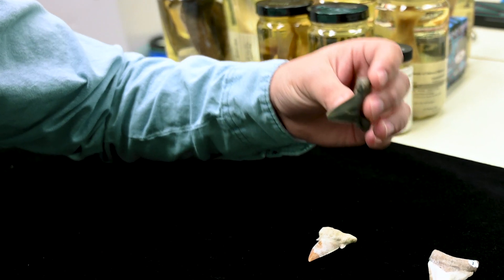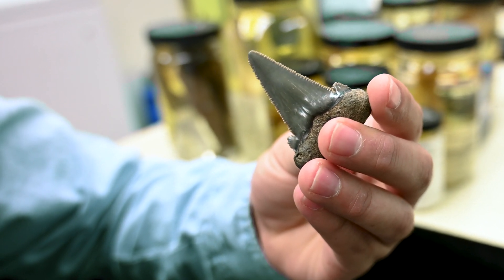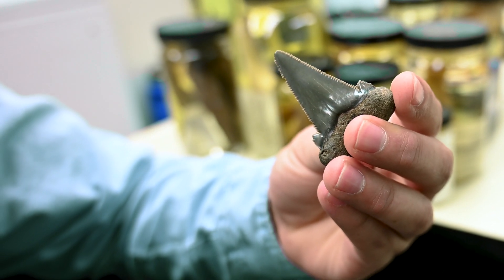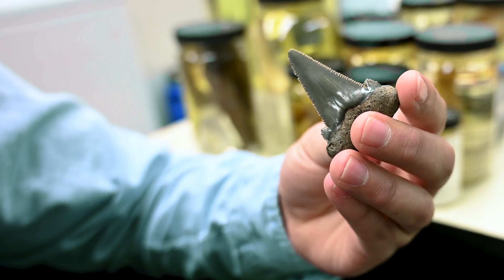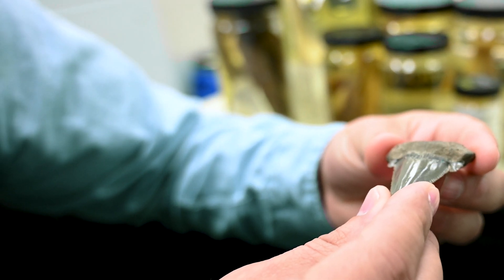As we progress to about 45 million years ago we begin to see serrations on the cutting edge. This is Carcharocles auriculatus. It still has these broad lateral cusplets, which are also serrated, and it has a more flattened root than our previous ancestor.